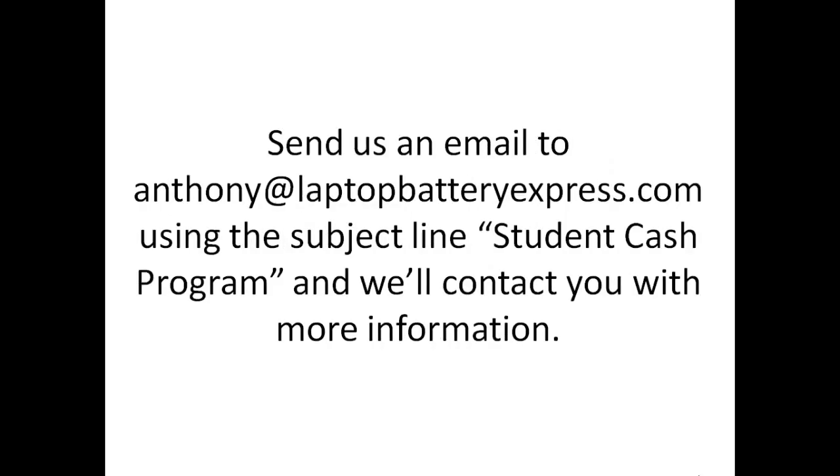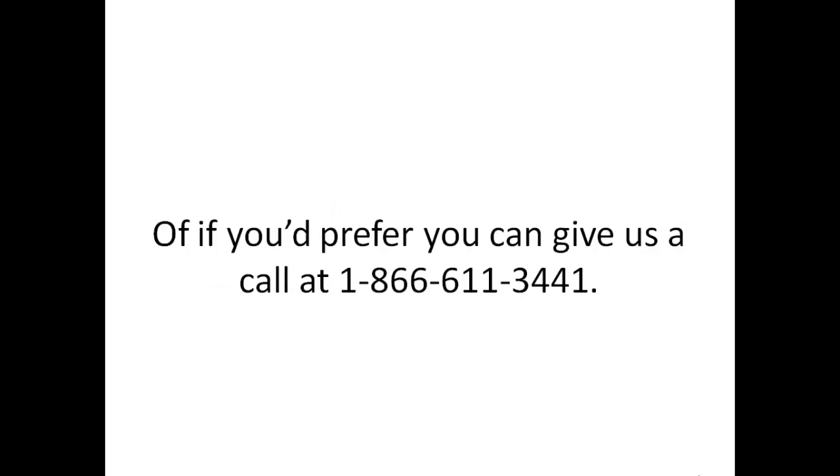Send us an email to Anthony at LaptopBatteryExpress.com using the subject line Student Cash Program and we'll contact you with more information. Or, if you'd prefer, you can give us a call at 1-866-611-3441.